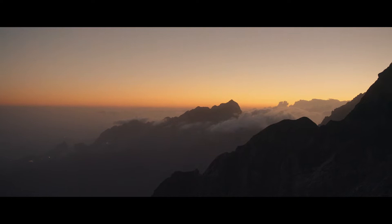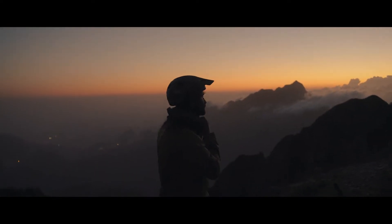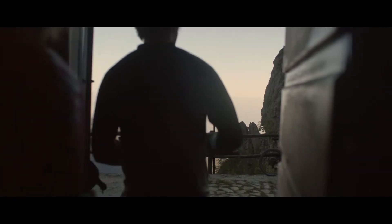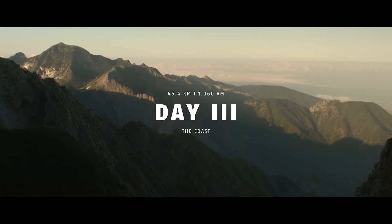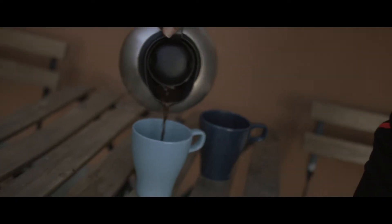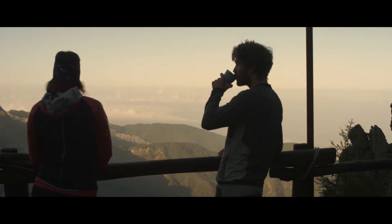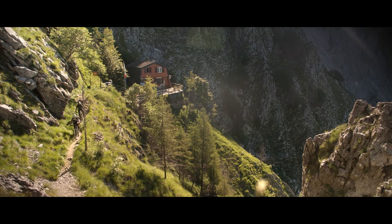Once you get to the top, you can descend to one of the most beautiful refugios, which is Refugio Nella Conte. The route's harsh, it's rugged, it's very, very rough on the bike, but the views that you get there are just incredible.